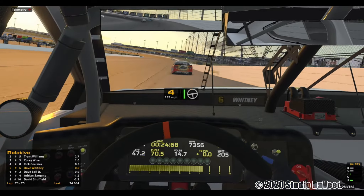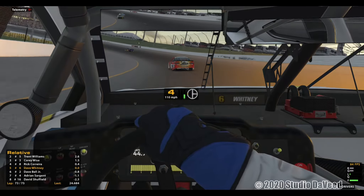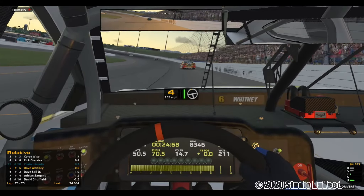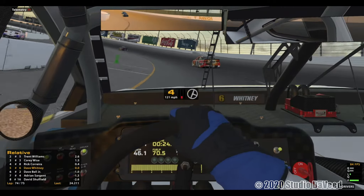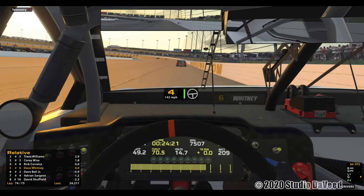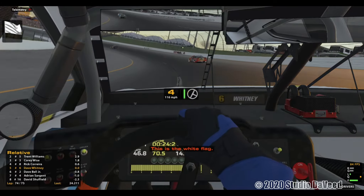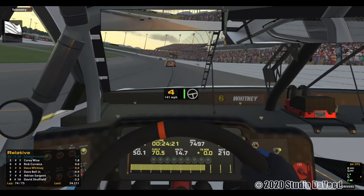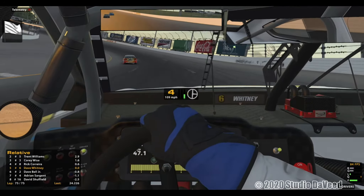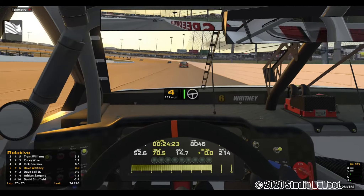One and two have really stretched out their lead over the third place car. I've got a second on the sixth place car. Two more to go. I'm solidly in fifth place — just make these last four corners and I'll have a top five at Iowa in the Monster Energy NASCAR Cup cars.